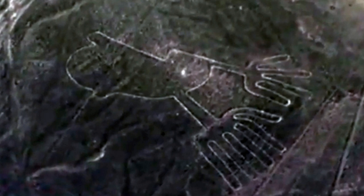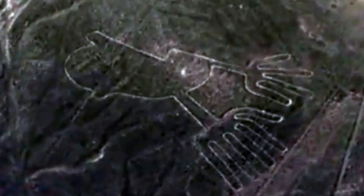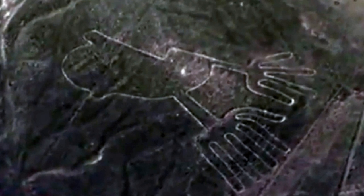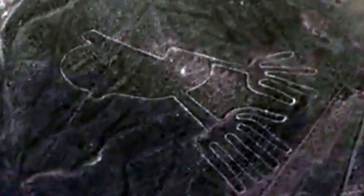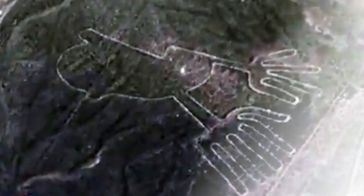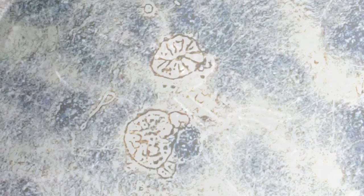There are also geometric shapes. The UNESCO World Heritage Site stretches more than 50 miles (80 kilometres) between the towns of Nazca and Palpa, about 249 miles (400 kilometres) south of Lima.